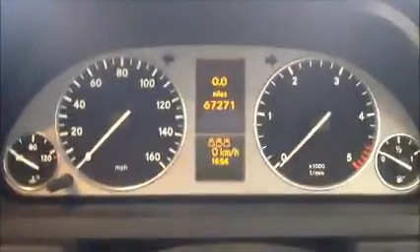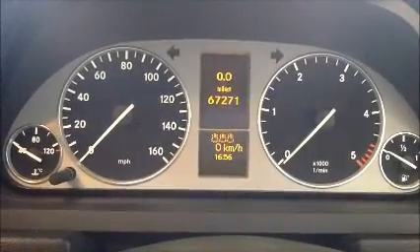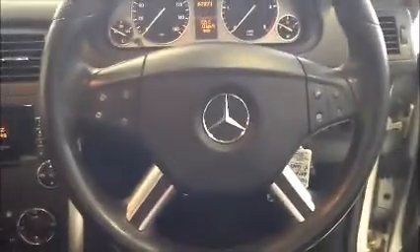That half leather interior in great condition. Controls for your automatic front headlights, and just to confirm the mileage at 67,271 miles. A multi-spoke steering wheel with controls for the trip computer.